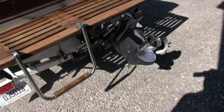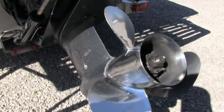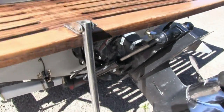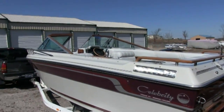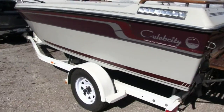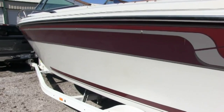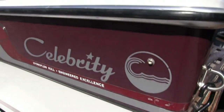Alpha 1 outdrive with an SS prop. This boat does have the 5.0 liter V8 200 horsepower — definitely a beautiful ski boat. The owner tells me everything is pretty much in excellent condition and operating order.